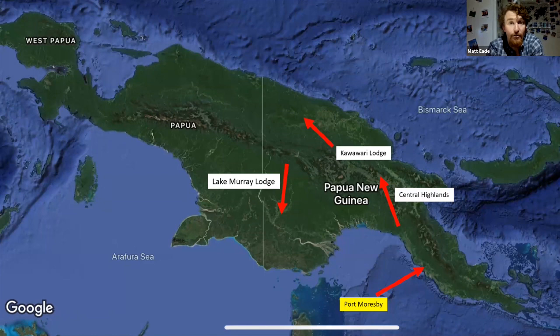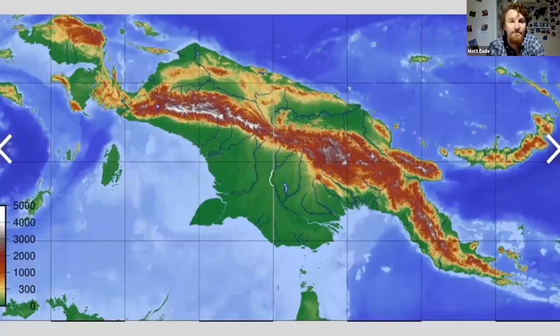During this tour you can see between 15 and 20 birds of paradise, so it's a very exciting trip indeed. This is the topography of New Guinea — split down the middle you have Indonesian New Guinea on the west, and Papua New Guinea on the east. In red are the central highlands that run through the centre of the island, and either side you have the lowlands.